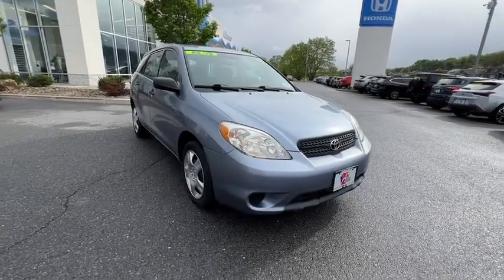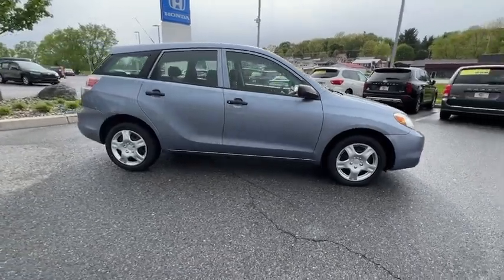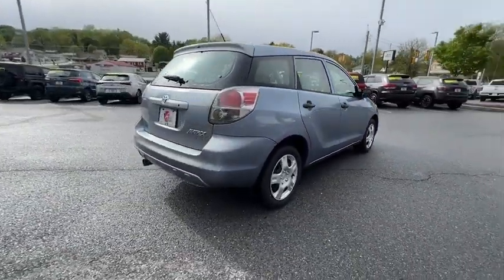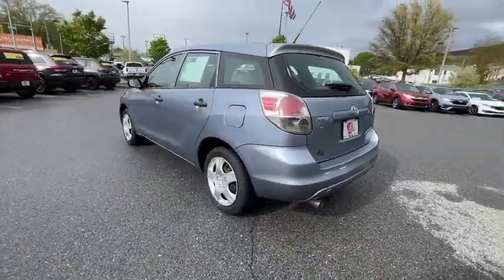You are going to love the 2007 Toyota Matrix. Fuel efficient and practical, the Toyota Matrix boasts a cavernous 48.9 cubic feet of cargo space and convenient anti-slip rubber strips in the cargo floor.